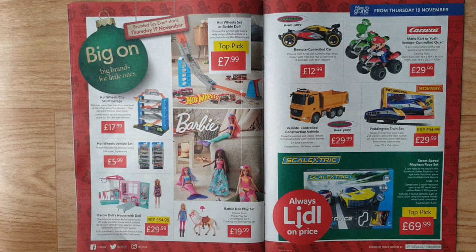Hot Wheels sets or Barbie doll — choose the perfect gift from a wide range of Barbie dolls or cool Hot Wheels cars. Barbie doll play set — choose from Horse Play Set, Dreamtopia 3-in-1, or Cooking and Baking Play Set. Jamara remote-control car — choose from actor with thumb-link flip action, Whisper with front and rear suspension, or X-Formatter with 360-degree rotation.